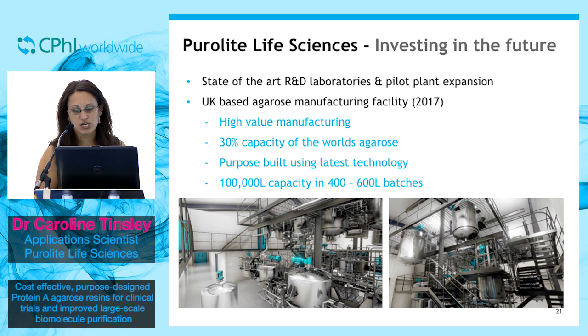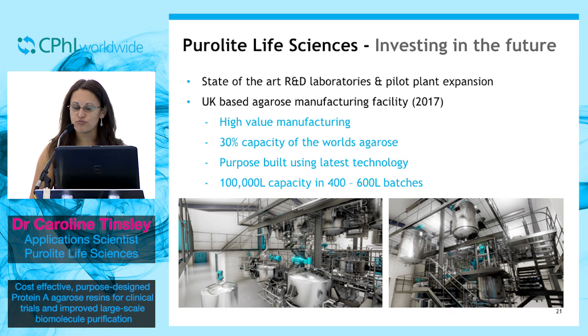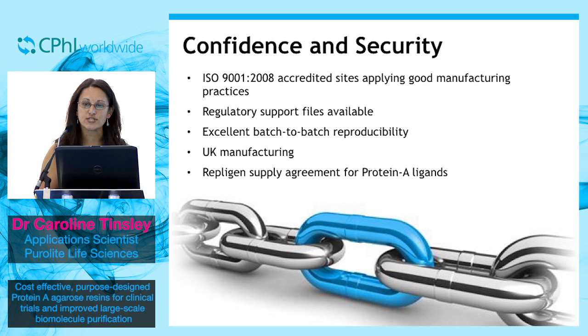This manufacturing plant for agarose will be capable of producing up to 30% of the world's agarose resins, purpose-built using the latest technology. I hope I can prove to you that alongside our investments and expertise, we have confidence and security in Purolyte Life Sciences. We are ISO accredited, applying good manufacturing practices, with regulatory support files available upon request, excellent batch-to-batch consistency, and supply agreements in process for protein A supply.